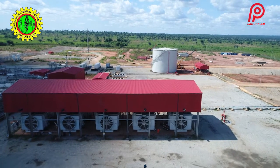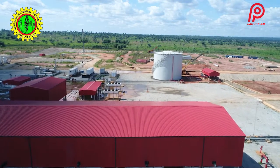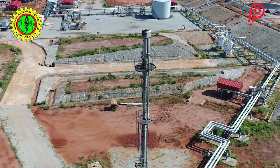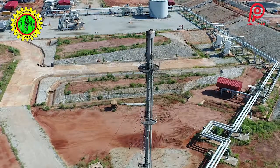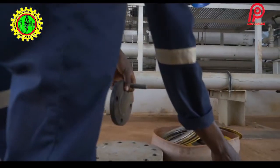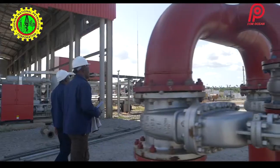Built to process 11,000 barrels of crude oil and 90 million standard cubic feet of gas daily, the OML147 Owa Aledinma Flow Station, in its production sharing contract with NNPC, is expected to have a positive multiplier effect on the Nigerian economy.